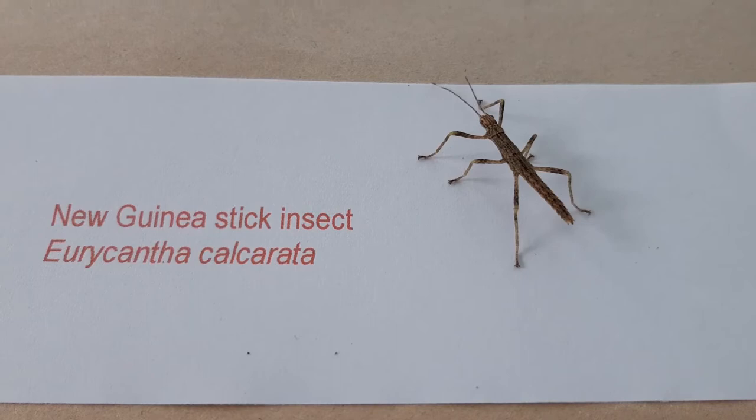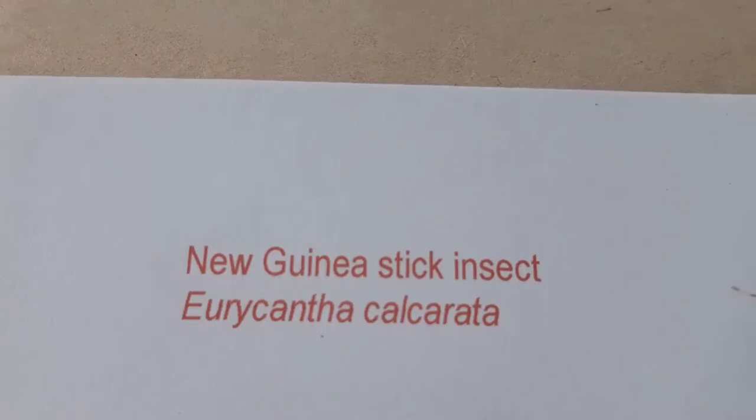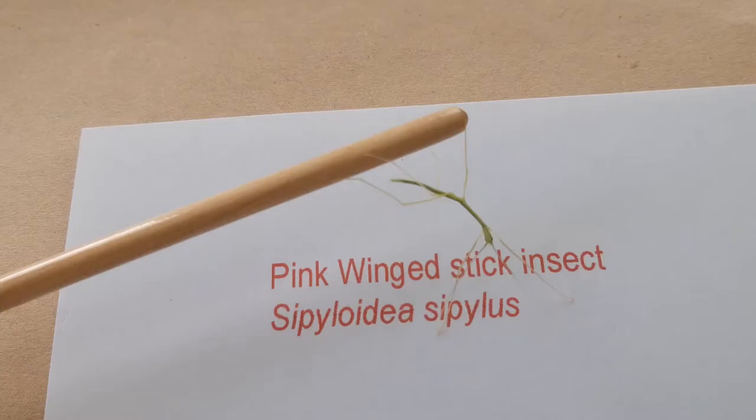This is a baby New Guinea stick insect born today. She is rocking from side to side to look like a twig swaying in the breeze. Now she is on the move and walking quite quickly.